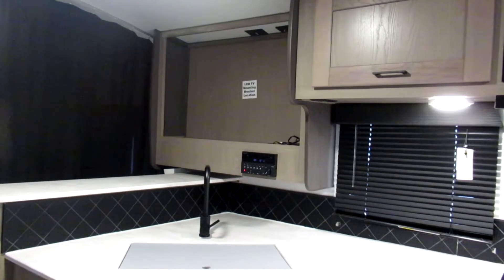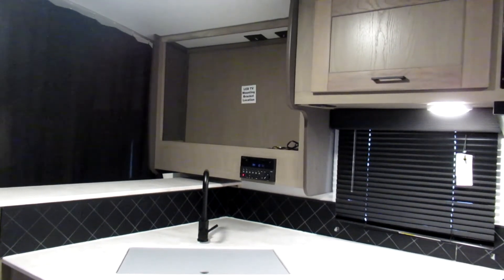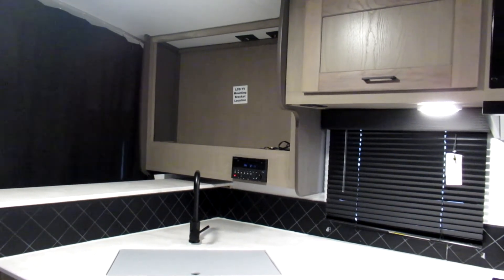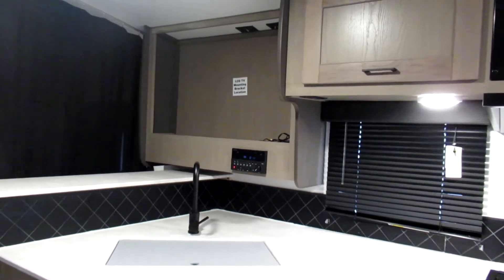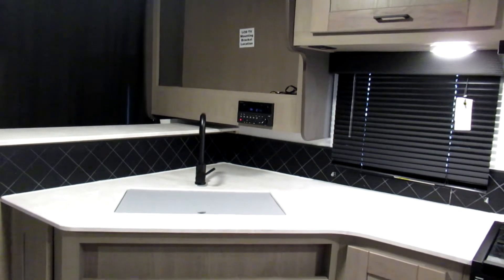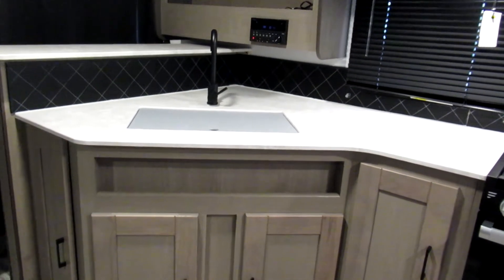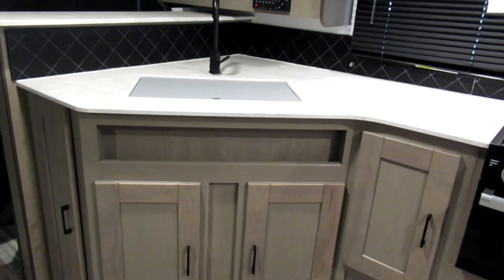Over across from the dinette you'll see the full kitchen area. Up on top there's the TV mounting area, and below that is the AM FM radio and Bluetooth stereo. Just below that is the kitchen sink, which comes with a cover.